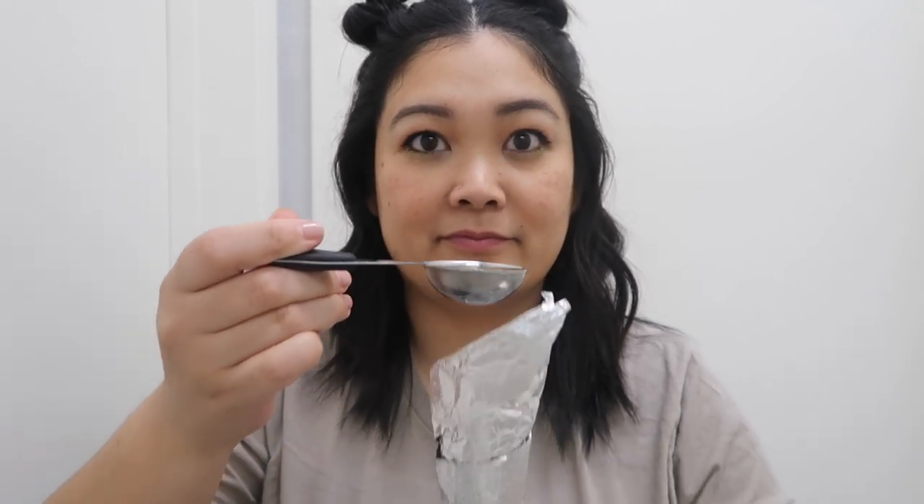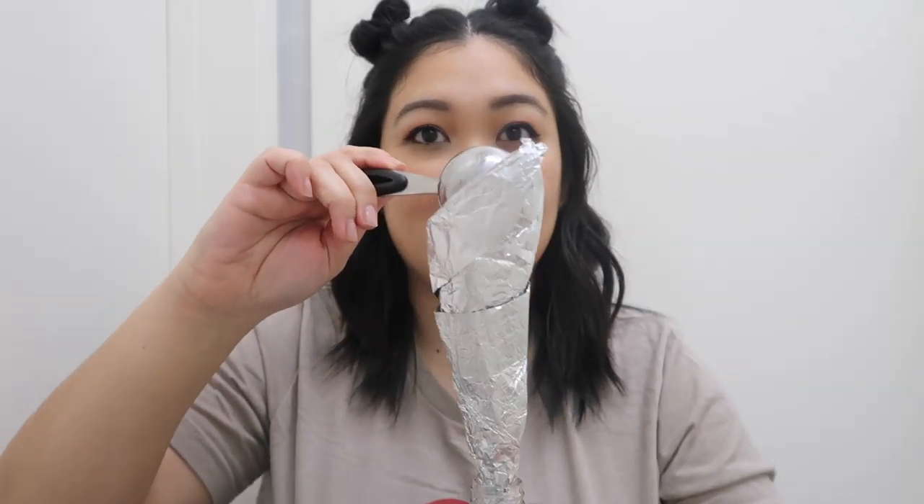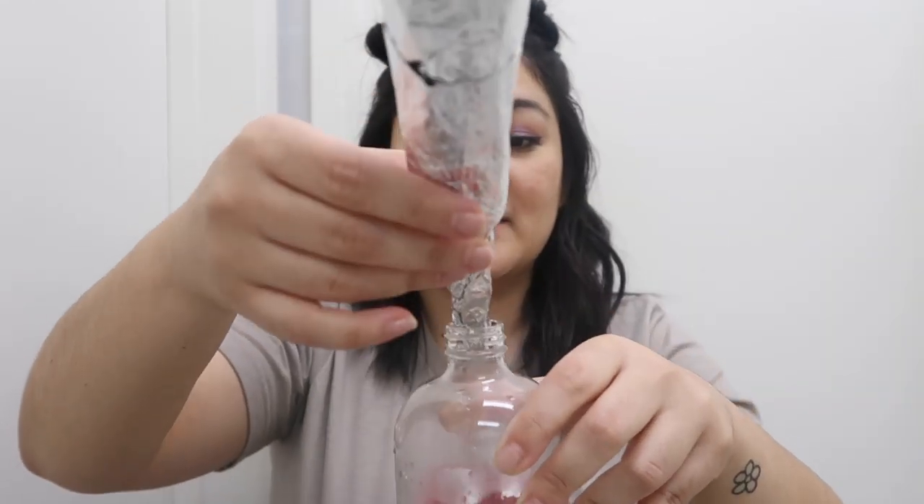I made a little funnel with some foil so we can put that right in there. Here is the half cup of water — I only spilled a little, that actually worked! I got my tablespoon measurement and my apple cider vinegar. Pour that in — one more to go — and pour that in. This funnel worked out perfectly. So we have our mixture in there and I'm just going to put the cap back on and shake this up a little bit.